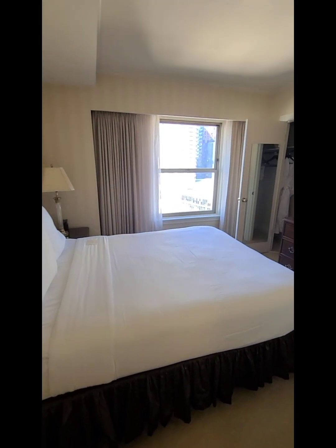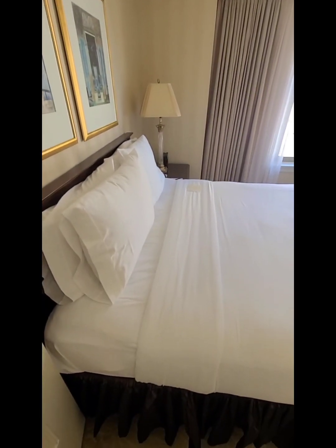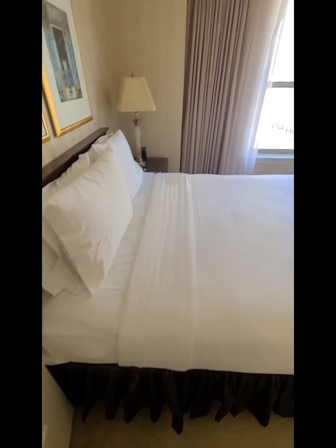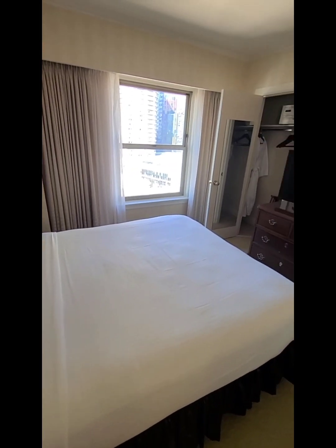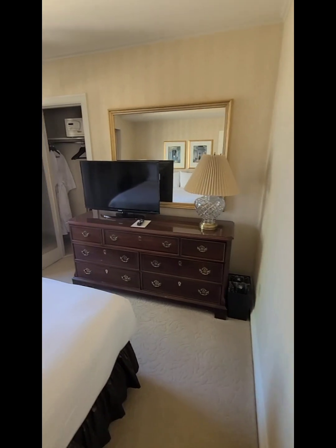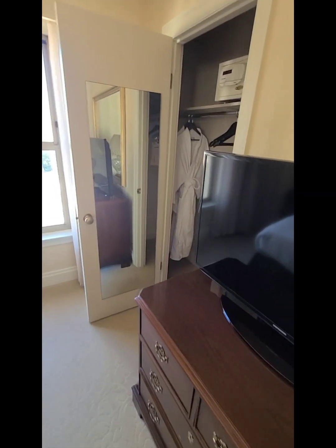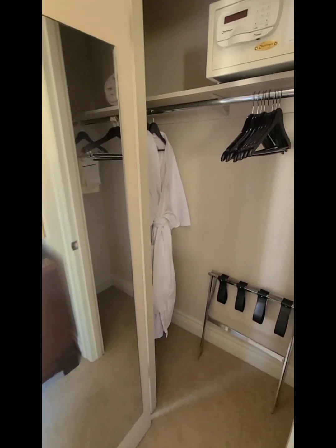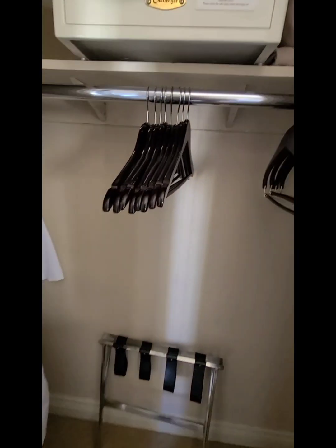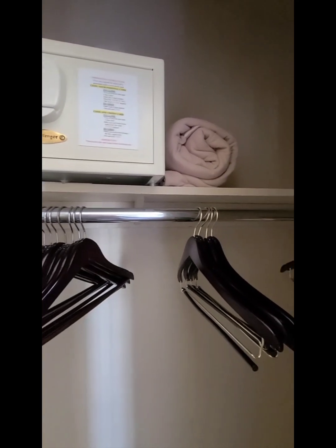This is a Queen Suite — it's all I need for the night. You have a television, and a little closet back here with some robes in it, more hangers, a safe, and an extra blanket.